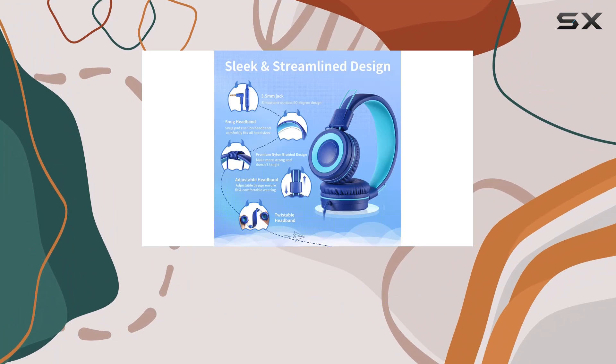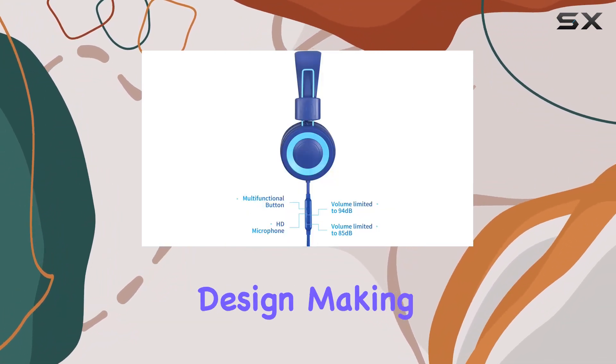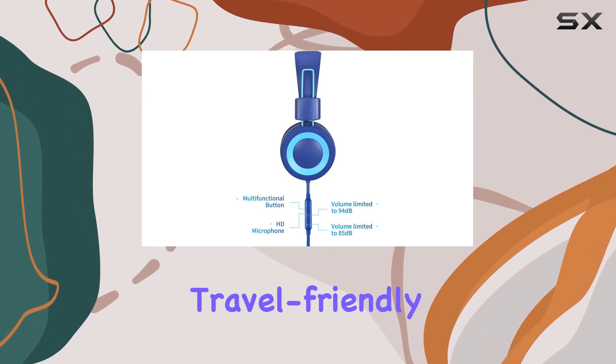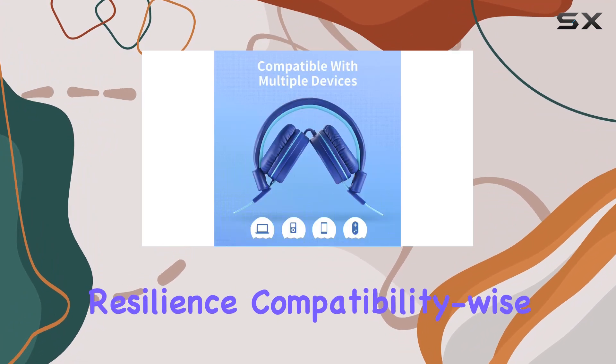Plus, they effectively block outside noise, creating an immersive experience. I appreciate the foldable and durable design, making these headphones travel-friendly and easy to store. The build quality is robust, ensuring long-lasting resilience.